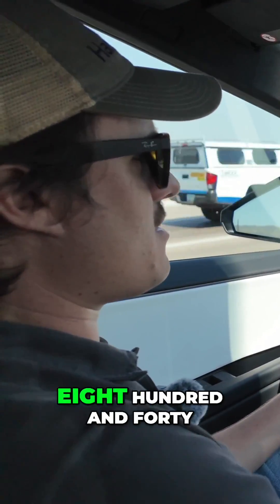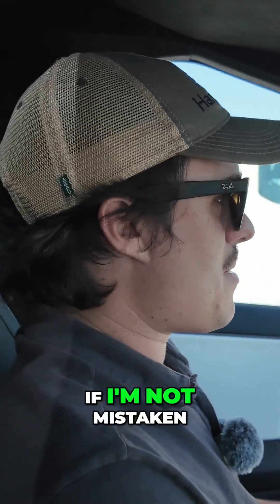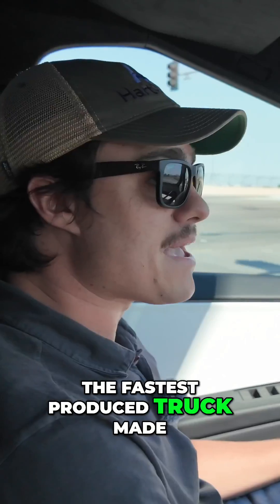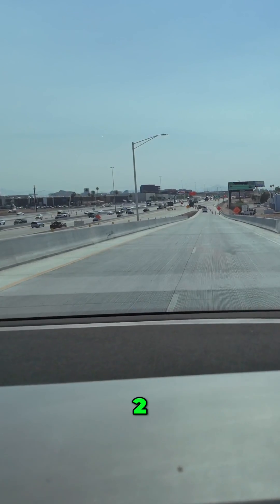This thing has, as I mentioned, 845 horsepower for the tri-motor, zero to 60 in 2.6 seconds, which should still be the fastest production truck made. We're gonna do just a little launch right here as we go onto the highway. We're gonna stop here — three, two, one.